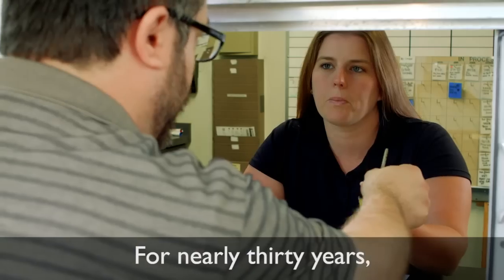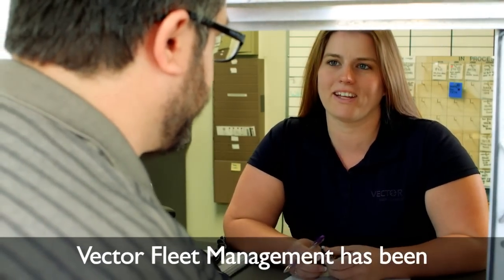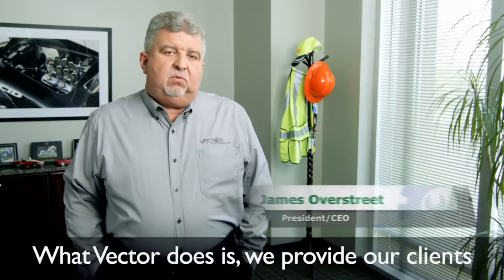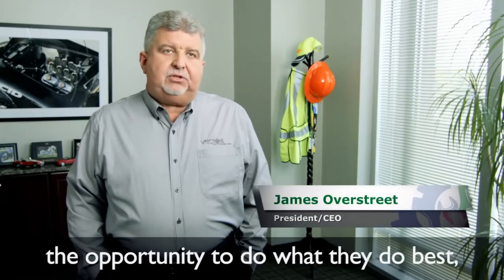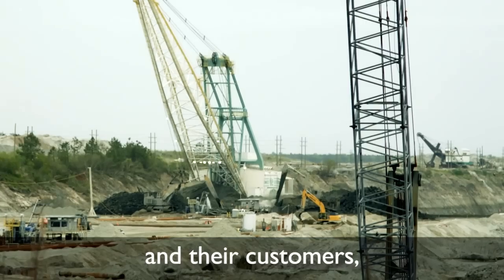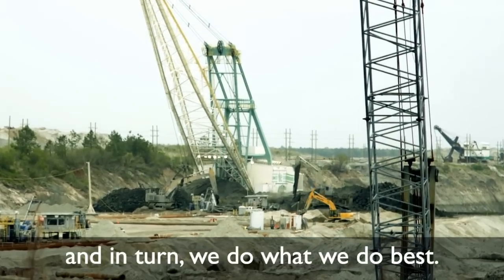For nearly 30 years, Vector Fleet Management has been meeting and exceeding expectations. What Vector does is provide our clients the opportunity to do what they do best — to focus on their business and their customers — and in turn we do what we do best.